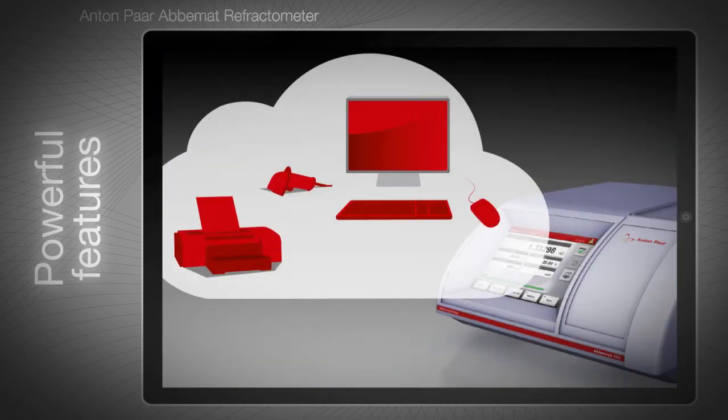Depending on the ABIMAT model you are using, you can connect a printer, a mouse, a barcode reader, a keyboard, or an external screen. Several ABIMAT models also communicate with other Anton Paar devices via CAN bus.